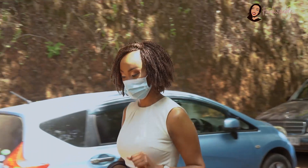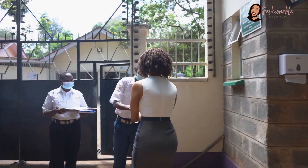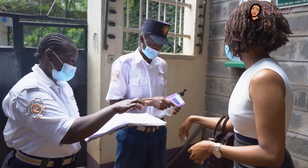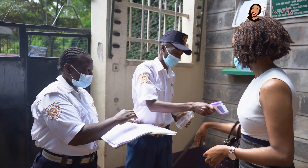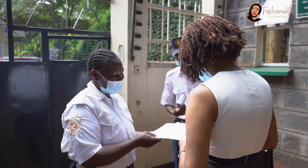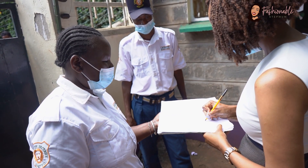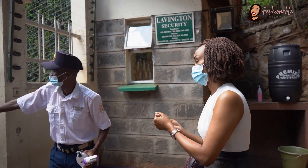Once you arrive at the Oasis Health Specialty, you will go to the gate area where you will find our guardsmen, who will inquire about what services you'd like to partake of. Once you have established that, they will lead you to the reception area.